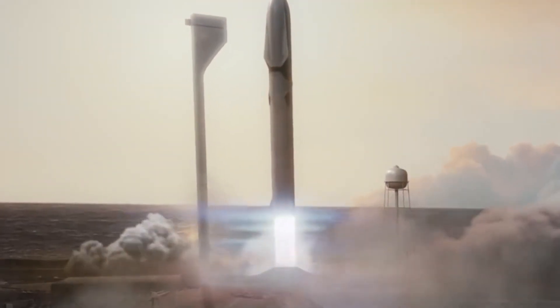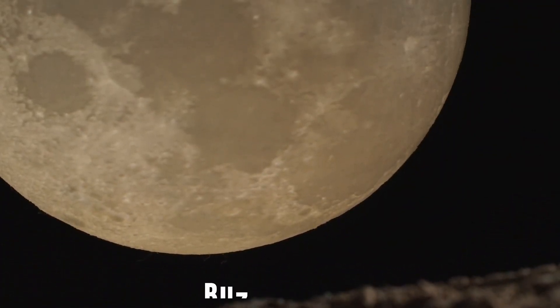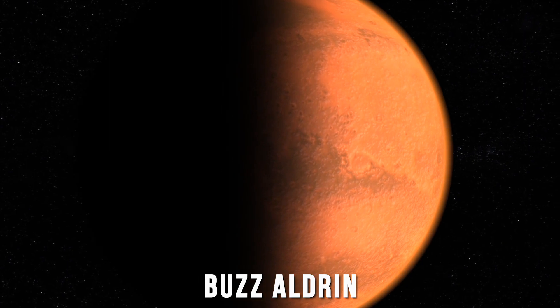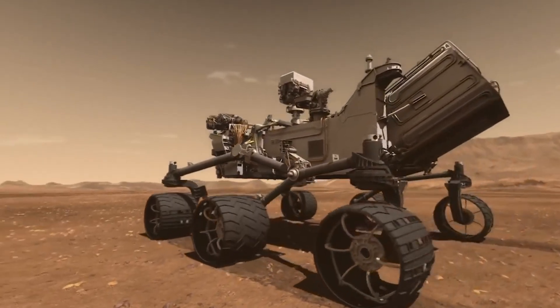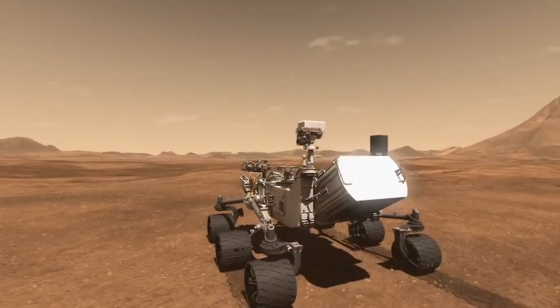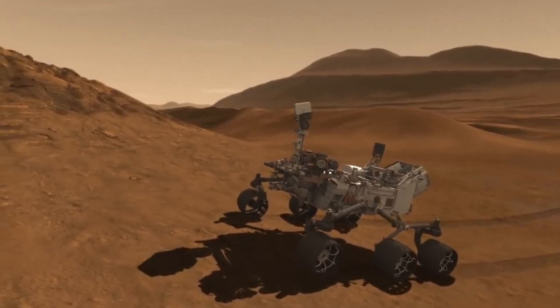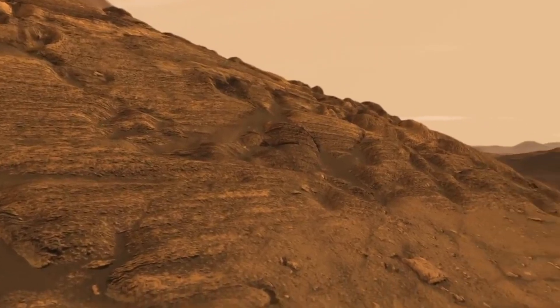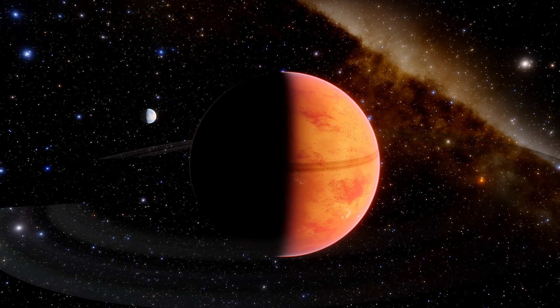Mars has become a subject of interest in the commercial space industry. It is just as astronaut Buzz Aldrin said: Mars is there, waiting to be reached. The red planet has always amused us with its mysteries yet to be found. Some of them we already know, some we are still uncovering. But it does not satisfy our knowledge, because we want to know everything. Mars is like an open book which we have to explore.